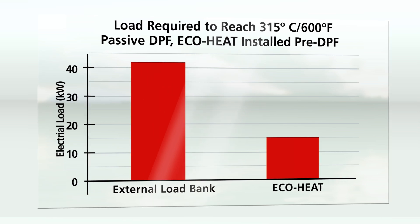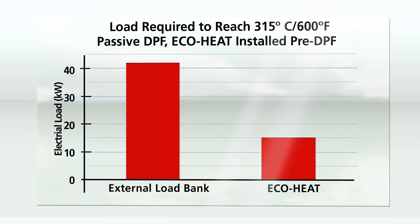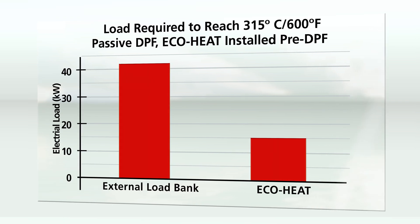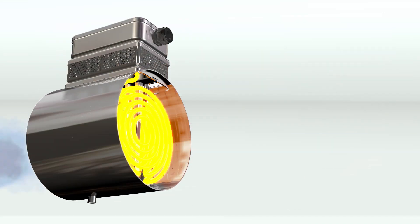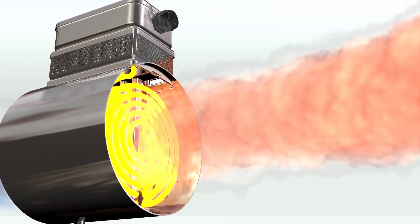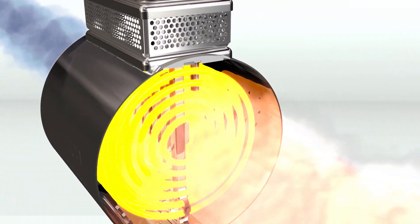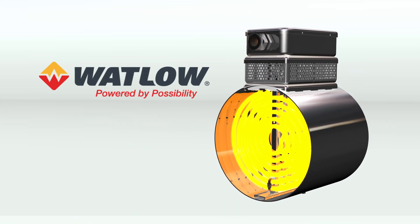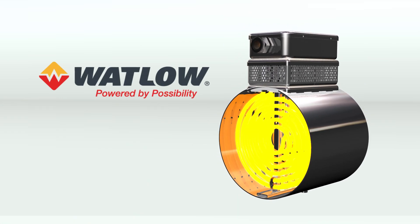This results in a fuel savings of more than 50%. Whether your after-treatment configuration has a DPF, SCR, or just a DOC, Watlow's EcoHeat system efficiently delivers electric heat directly to the exhaust gas, improving your after-treatment system's performance and your company's bottom line.